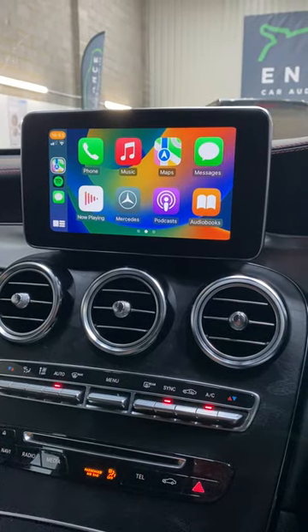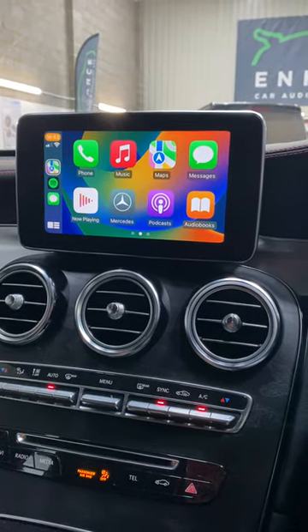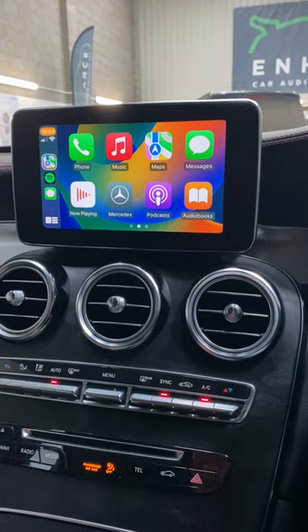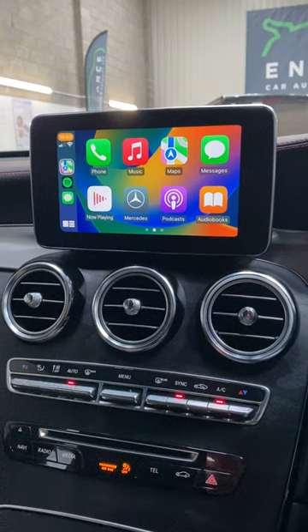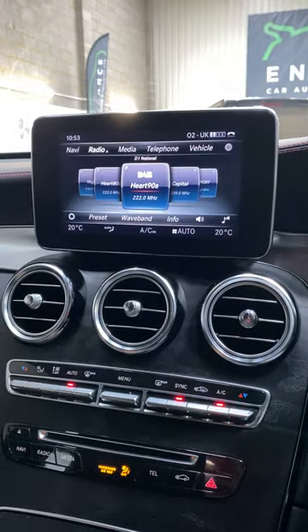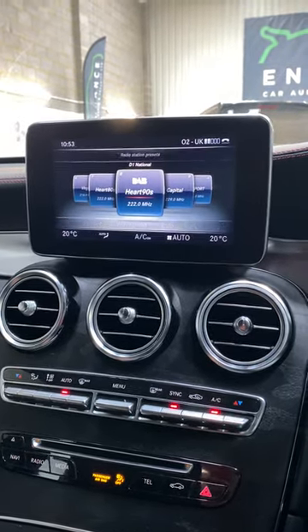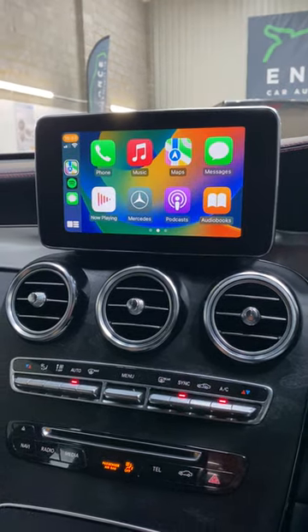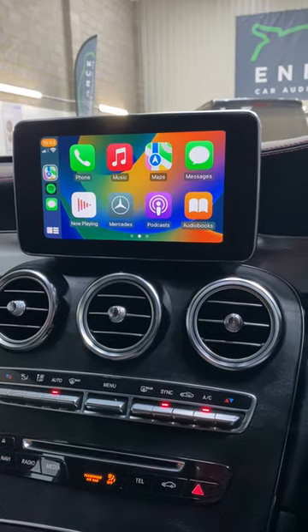Good morning, it's Lauren from Enhanced Car Audio and Security. We've had this Mercedes GLC 2019 in for an Apple CarPlay upgrade. This is the normal screen — I'm pressing a back button on the car to then switch onto the Apple CarPlay screen.